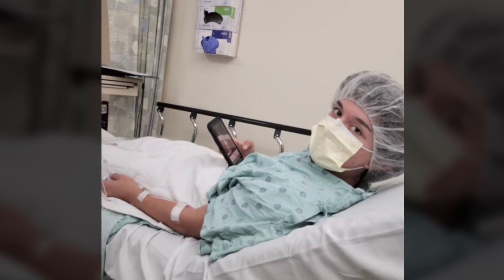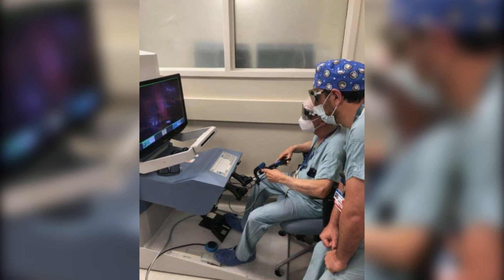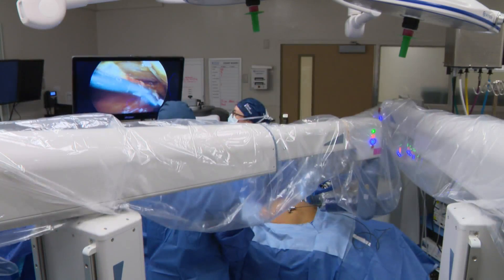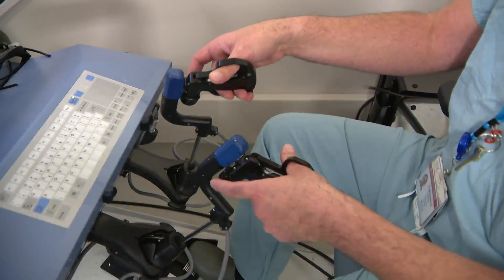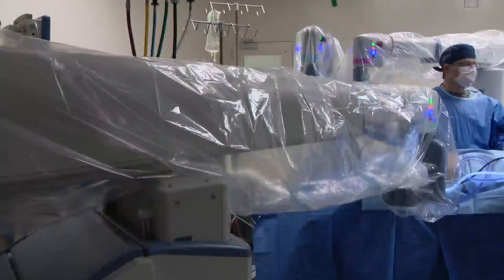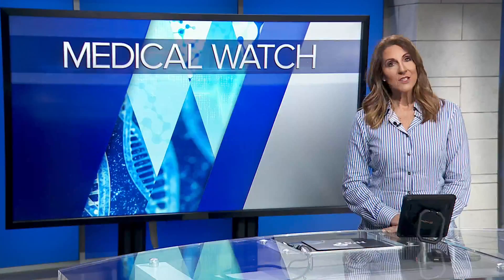Antonio underwent robotic gallbladder removal in September — the first pediatric patient done in the United States with this system. Three more young patients, including an eight-year-old, have since benefited from the kid-sized tools. Dr. Loeb expects to have the biggest pediatric experience in the world using this robotic system. Antonio reflected: 'It's crazy to think about how, out of billions of people, I was one of the first under 18.'